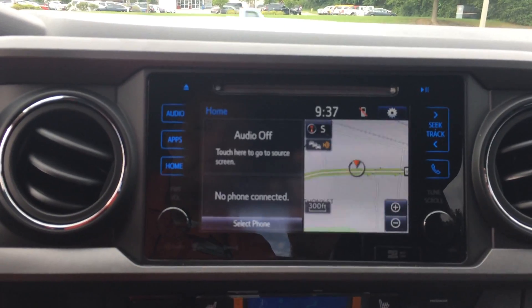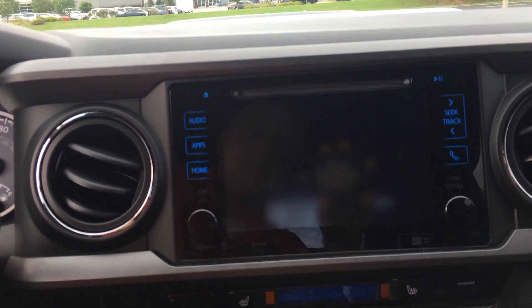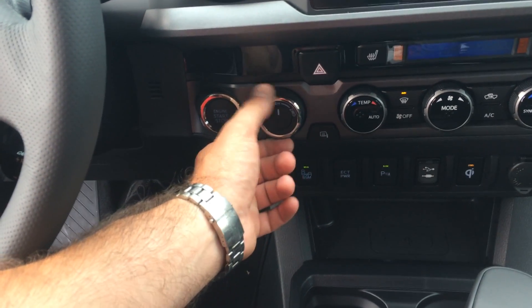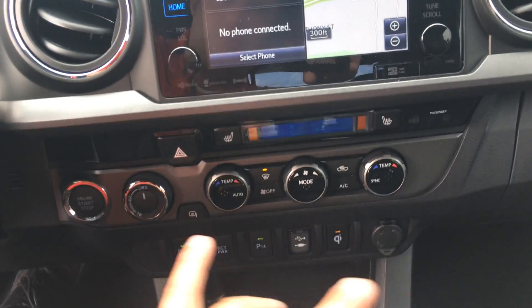Down here you've got your full touch screen — navigation, traffic, weather, and XM. Let me show you the backup camera real quick. Push button start, four-wheel drive — you can go to four high on the fly up to 62 miles per hour. Heated seats, climate controls, it is dual zone.